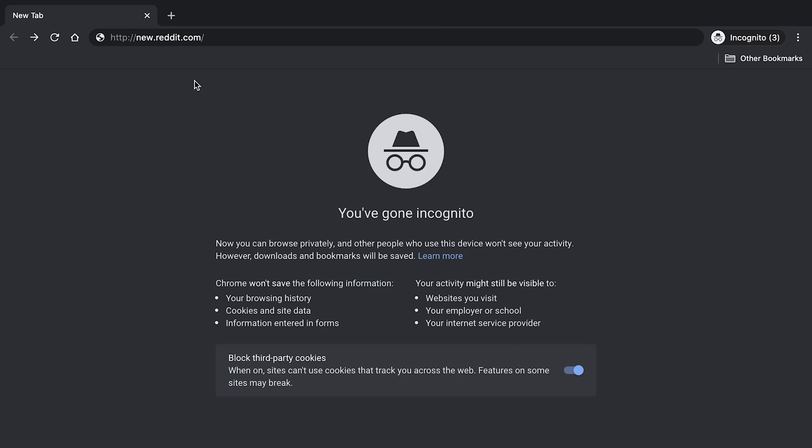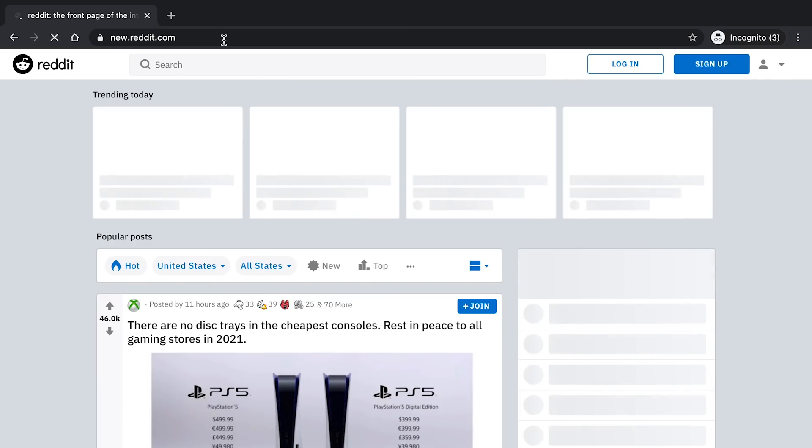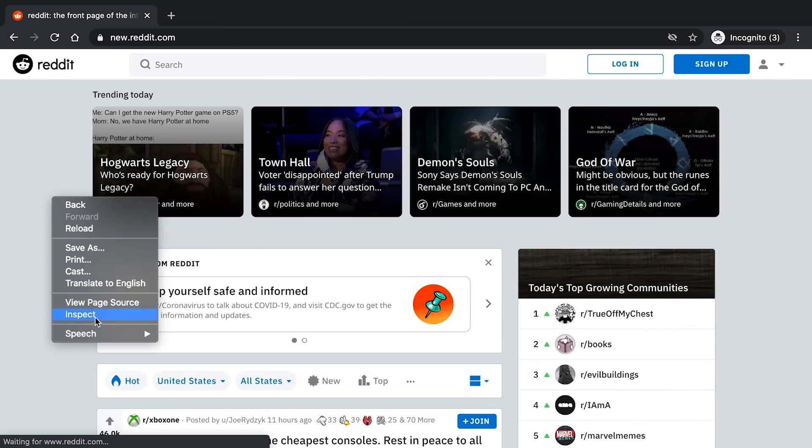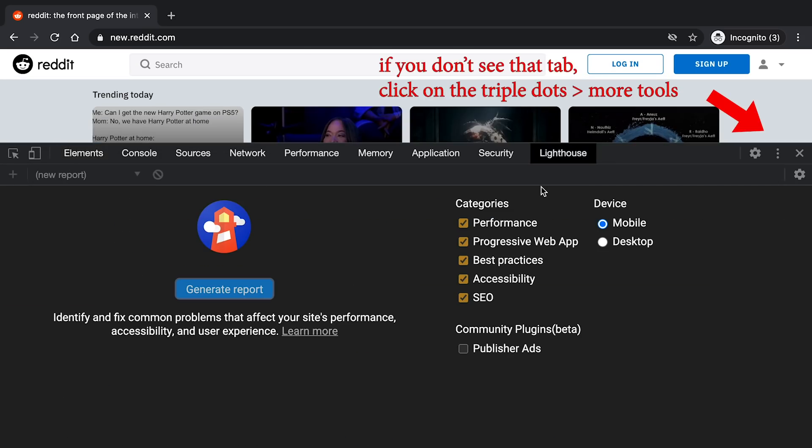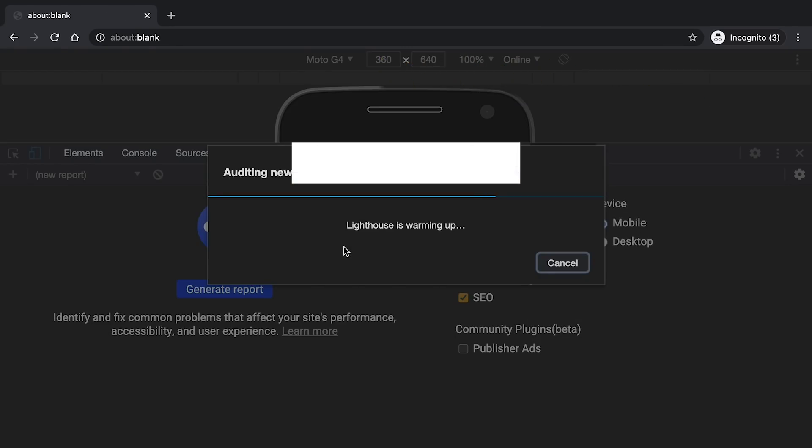If you want to give this a try for yourself, open up Chrome — I usually like to do this in an incognito window so I don't have any extensions messing things up — and then go to the website you'd like to run it on. So I'm going to go to new.reddit.com, right click, inspect, and this will open up DevTools where we can come over to Lighthouse. There are a few settings you can toggle, and then we can generate a report and it'll run and do its thing.